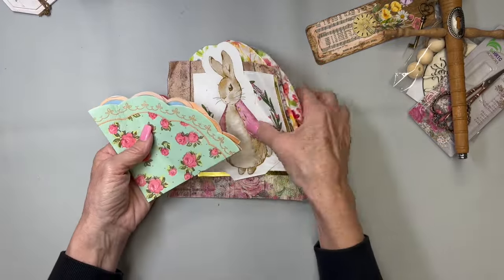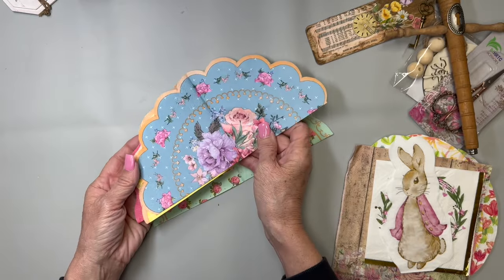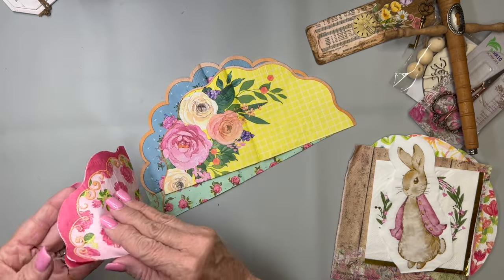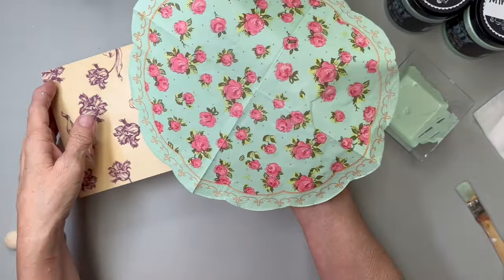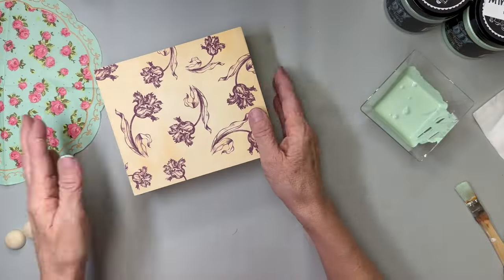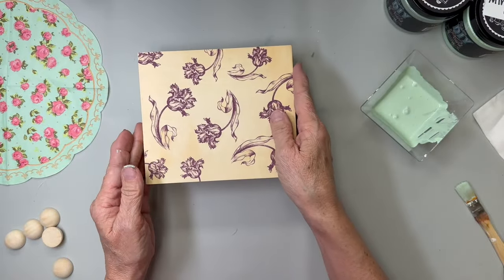These napkins may look familiar from a previous video, but these are the ones that were part of our craft with friends challenge today. These beautiful napkins were brought on the cruise by Heidi — she gave each one of us a set of four. We decided we would use these; we had to use one of them in our video today. I chose this beautiful mint green one with the pretty pink flowers.